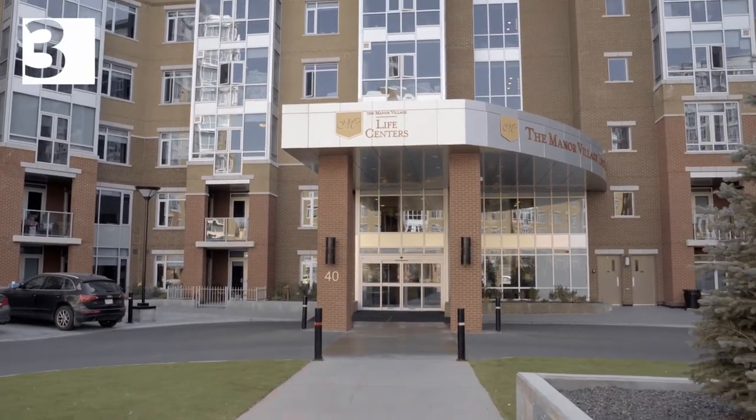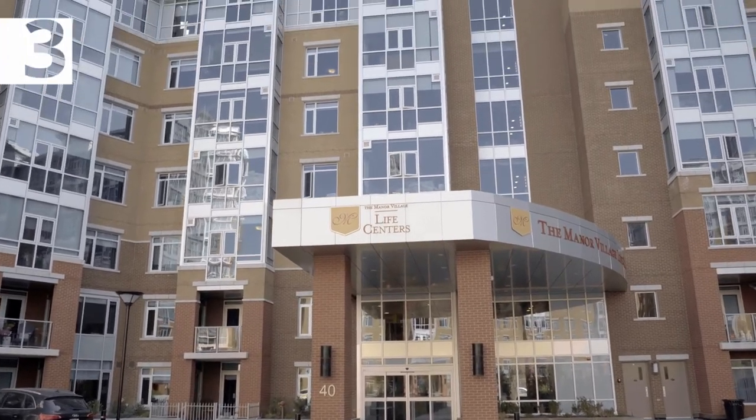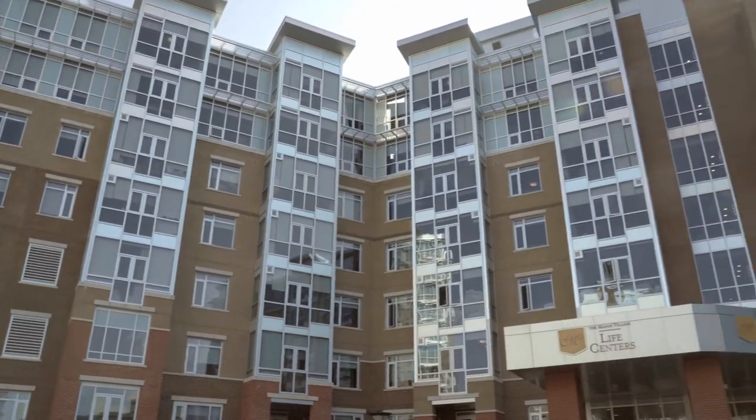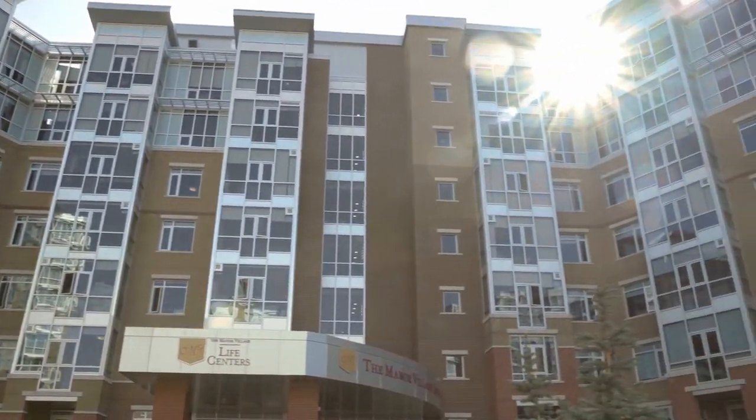Number three, the Manor Village. If there comes a time when more living assistance is needed, there is the option of being able to stay in the complex and move to the Manor Village, which is an age-in-place facility.